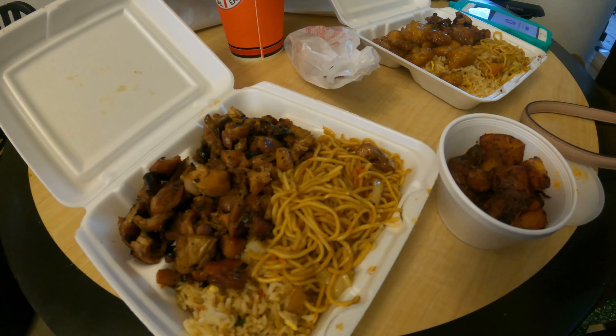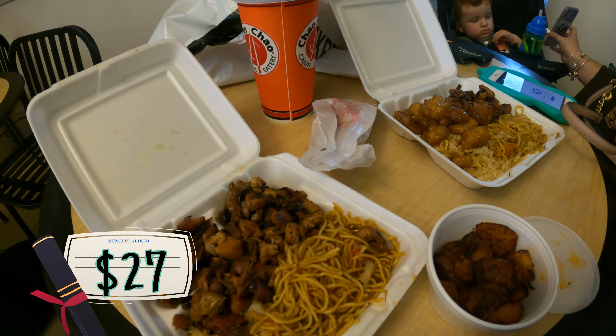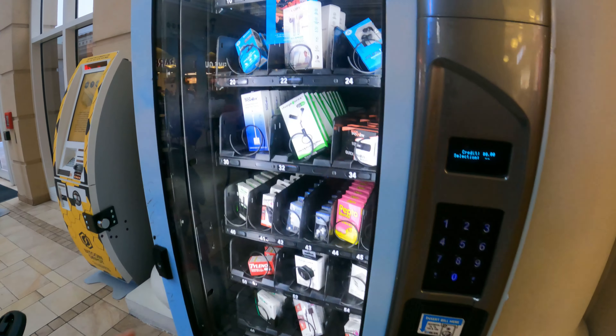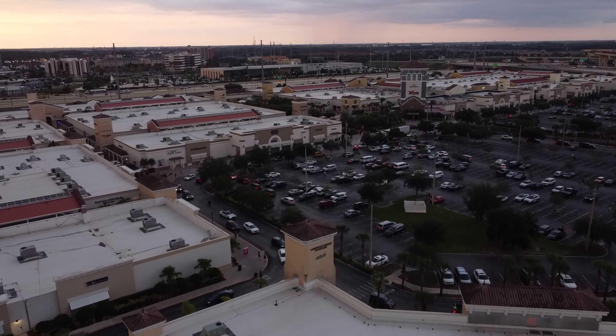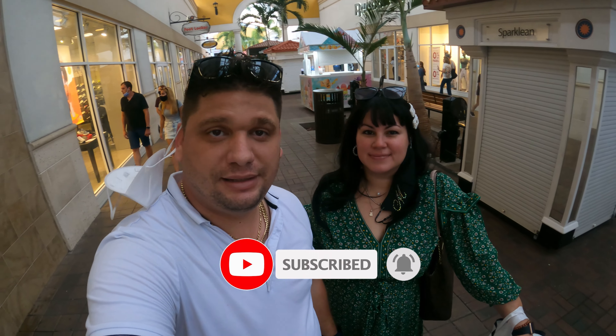Aquí nuestra comida — todo salió 27 dólares. Here we have two rolls. Inside the food court they have a machine that if you need a charger or something like that you can get it there. Well, family, this is the video — I hope you enjoyed it and have seen all the discounts available. If you liked the video, subscribe, give me a like, and comment if you've seen how much we are paying for things. They have a lot of offers, so this is a place where you will spend money. See you in the next video!